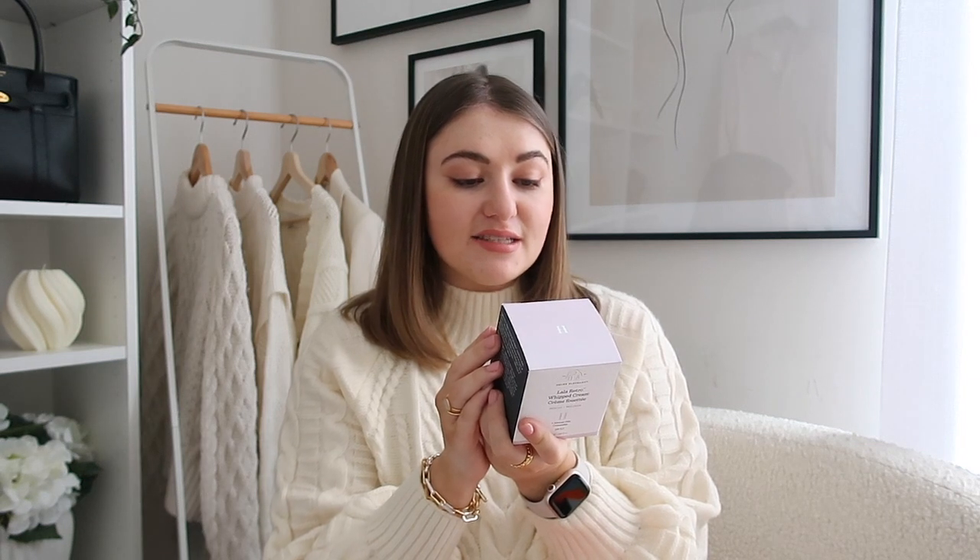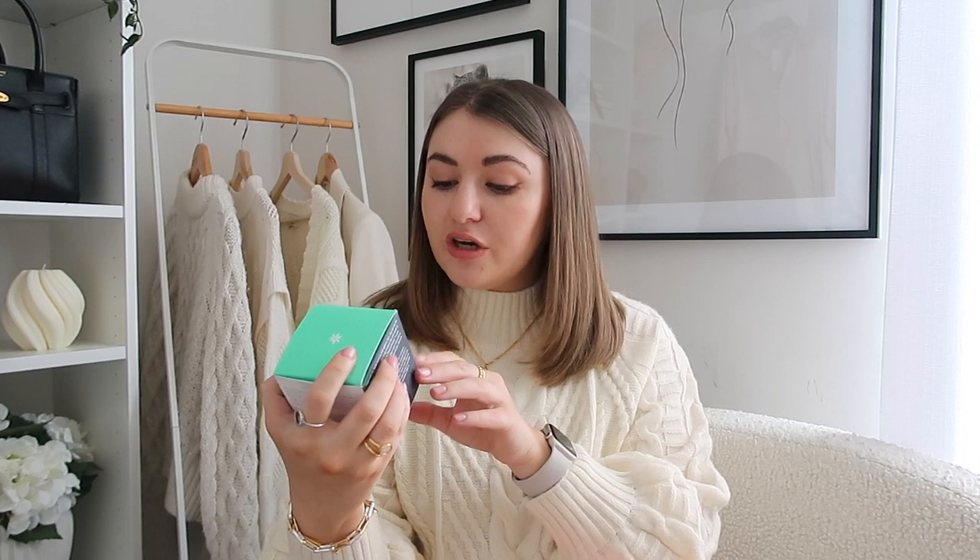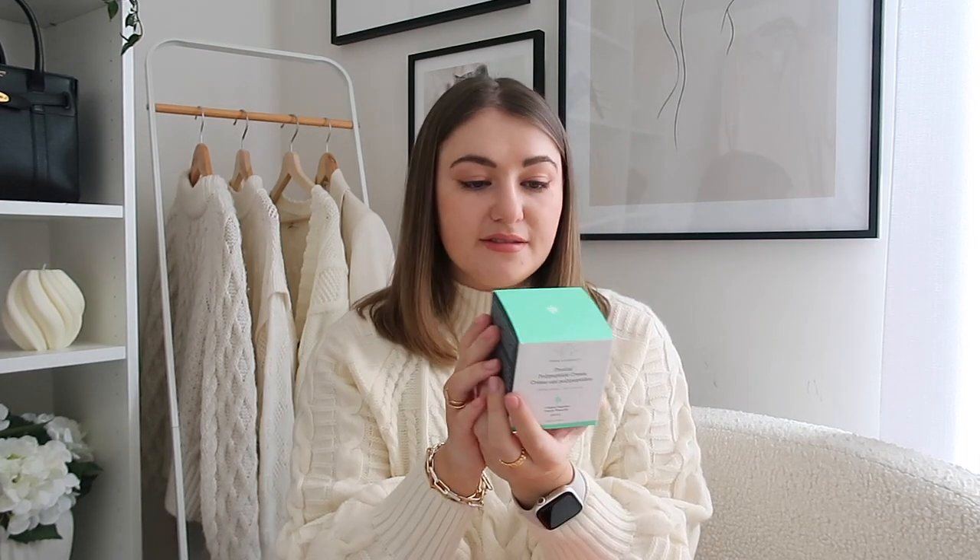Next we have the Lala Retro Whipped Cream — rescue and recover with eight African oils and ceramides. It's a multifaceted rescue cream providing replenishing barrier support by reinforcing the skin's acid mantle. That sounds lovely. I feel like this is probably more of a night cream because it sounds thick. Then we have the polypeptide cream — strengthen and moisturise with nine signal peptides. That definitely sounds more like a day cream, so you've got night and day creams right there.